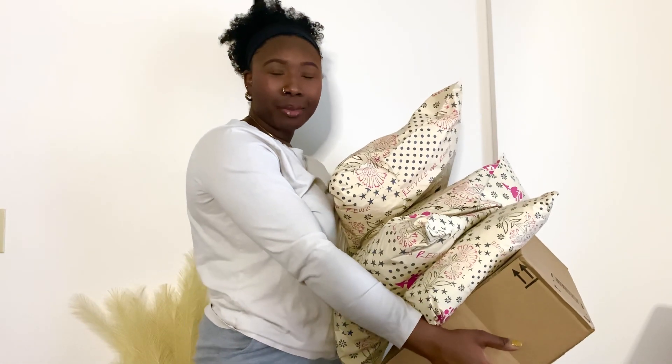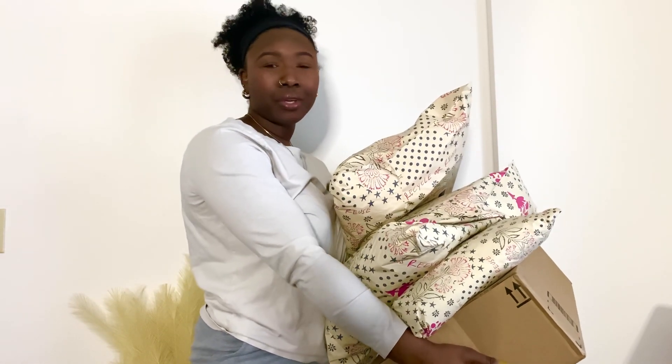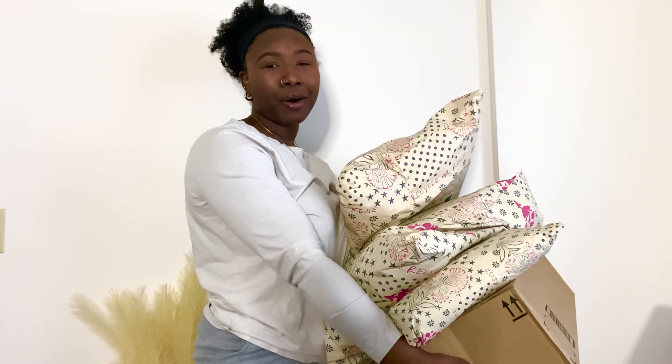Hey guys, welcome back to my channel. My name is Derisha and in today's video I'm doing a massive collective Free People haul, so let's get right into it.